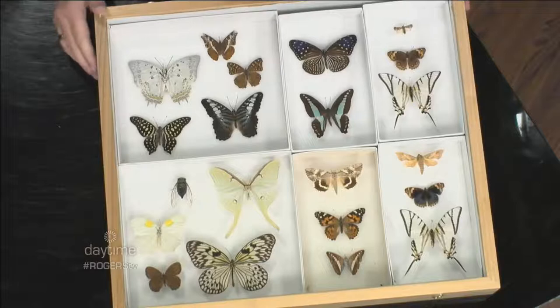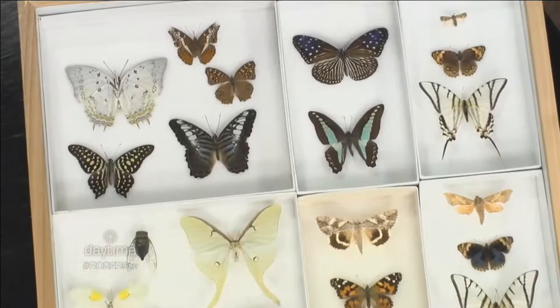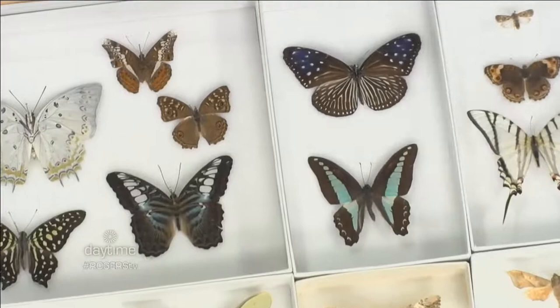Nicole brought some pinned specimens from the museum's collections to show the variety visitors can expect. Butterflies have a very short lifespan — a couple of weeks to maybe a month — so because the show runs for several months, they will go through several generations of butterflies.